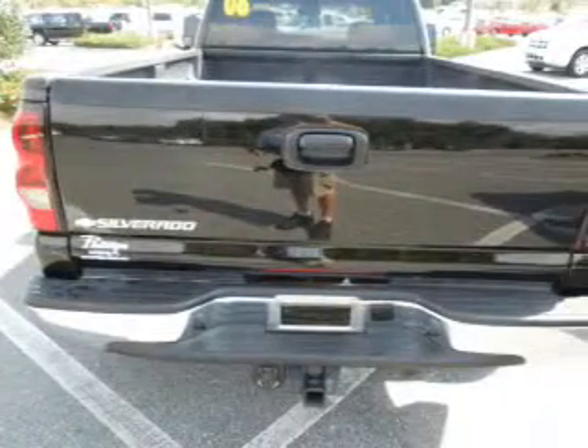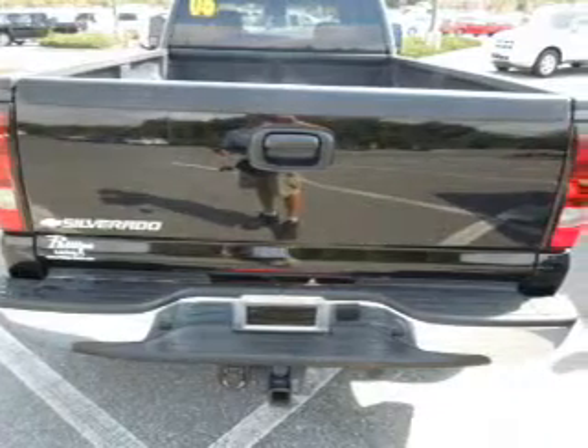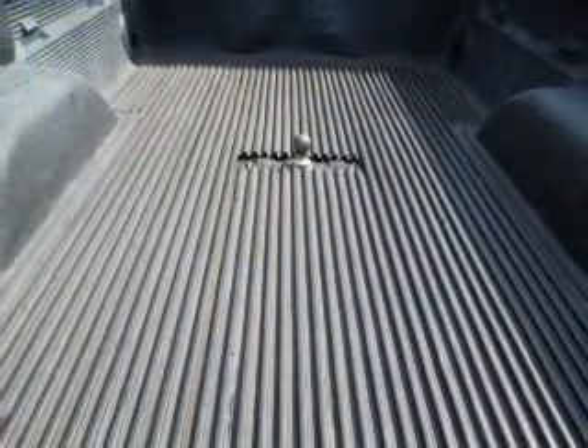Keyless entry. Power door locks. Power windows. Cruise control. An AM FM stereo with a CD player. A satellite radio. Power steering.